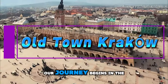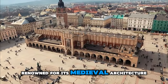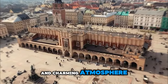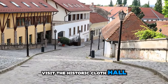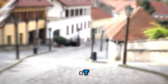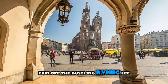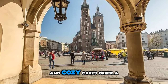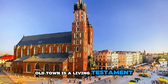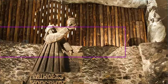Old Town, Crack. Our journey begins in the heart of Crack's Old Town, a UNESCO World Heritage Site renowned for its medieval architecture and charming atmosphere. Wander through cobblestone streets lined with colorful townhouses, visit the historic cloth hall, and marvel at the magnificent St. Mary's Basilica with its iconic trumpet call played from the tower. Explore the bustling Rynik Glymane Market Square, where street performers entertain visitors and cozy cafes offer a taste of Polish hospitality. Crack's Old Town is a living testament to Poland's rich cultural heritage and a must-visit destination for history enthusiasts.